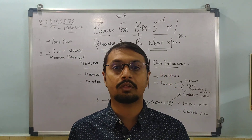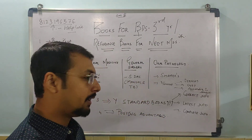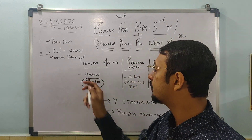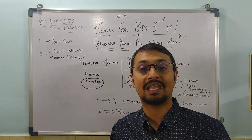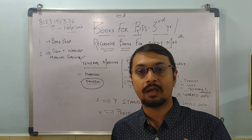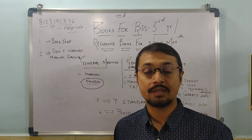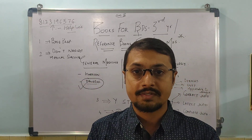Now let's start with the books for third year and reference books for NEET MDS. First, for general medicine, you can refer either Harrison's or Davidson's. Harrison's is a little bulky as it comes in volumes, so Davidson's is a good book for us. Always focus on the diagrams, values, and tables given — they make the concepts easy to remember. Along with medicine, always keep your physiology and pharmacology books handy so you can interlink and completely understand the subject.